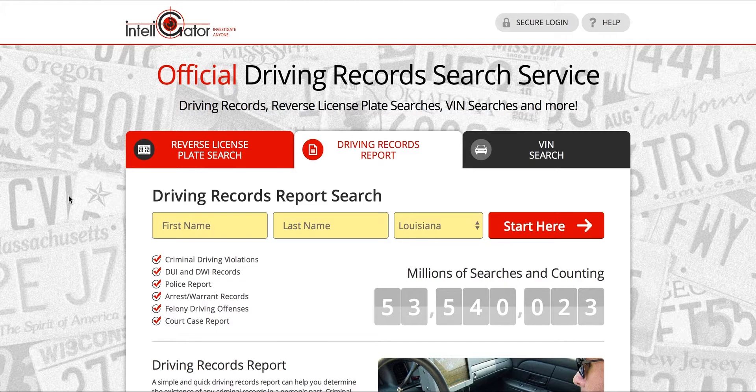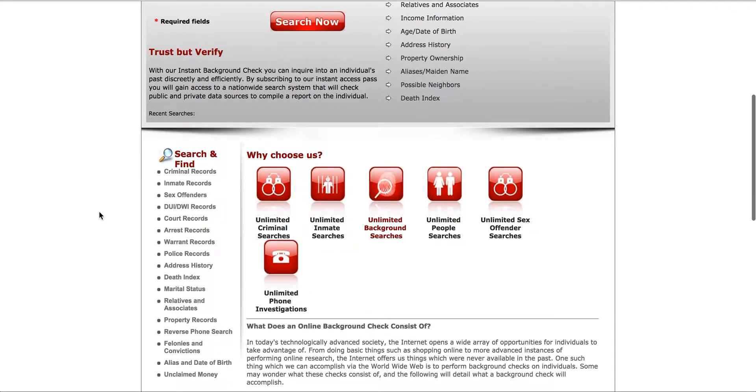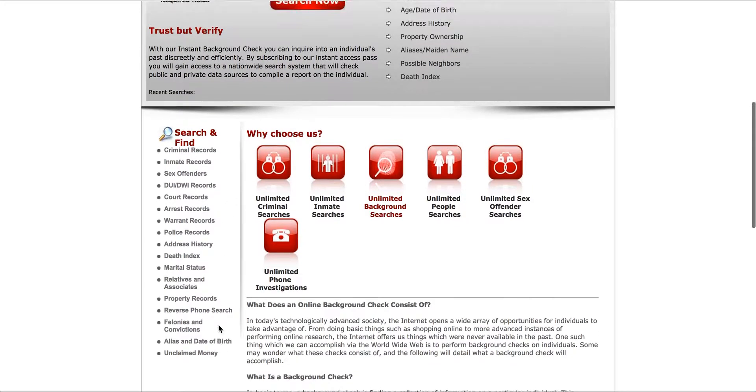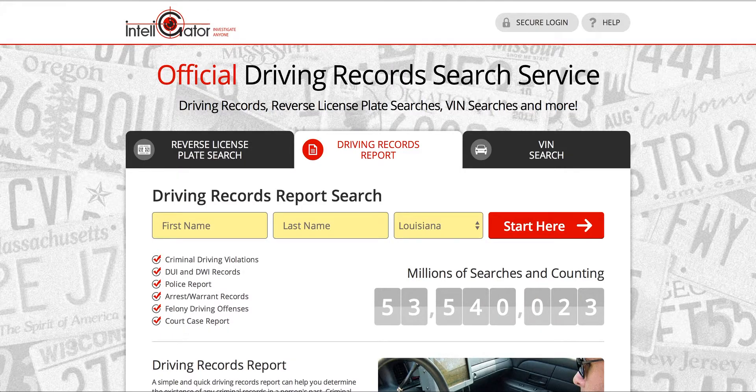It's only gonna be $1.95 if you use the link in the video description. That $1.95 gets you three days of access to their entire background check service. They have over a billion records that you can search. You can search yourself, the babysitter, your neighbors, your friends, your family — whoever you want — with unlimited searches across all their databases. What they're banking on is that for $1.95 they'll get you in, you'll see how awesome their service is, and then you'll want to sign up for their monthly subscription. So that's sort of the gimmick they're running there.